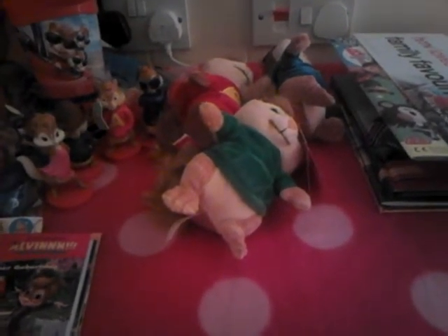Hello and welcome to my March update for my Alvin and the Chipmunks collection. I have seen other people do this but I'm going to do one as well because that seems to be the thing at the moment. Anyway, let's start with my Road Chip plushies.